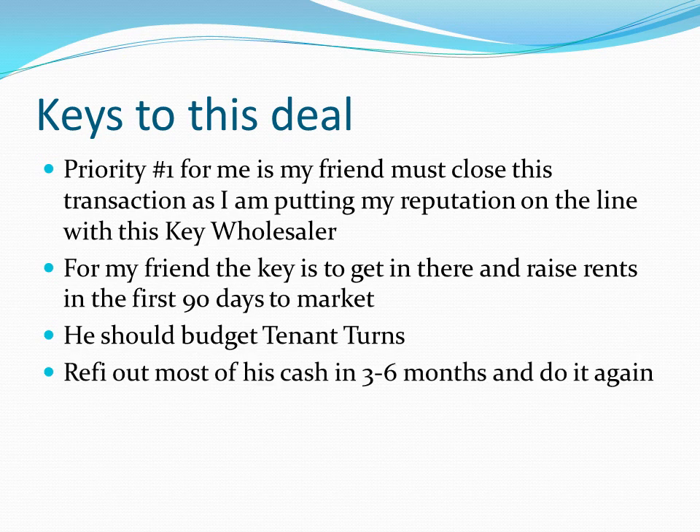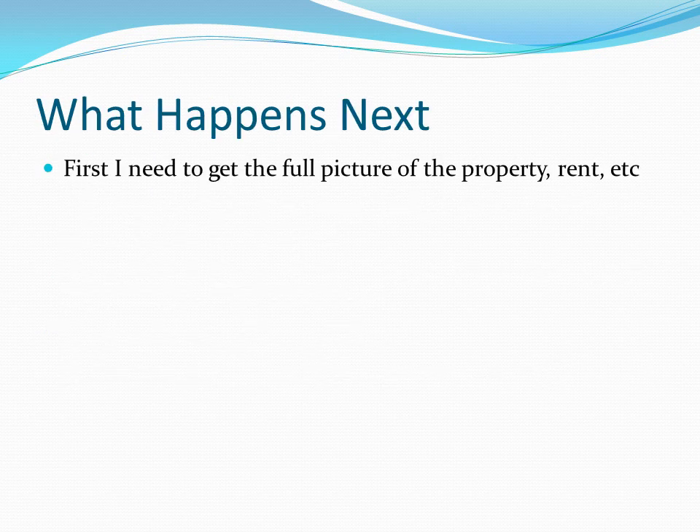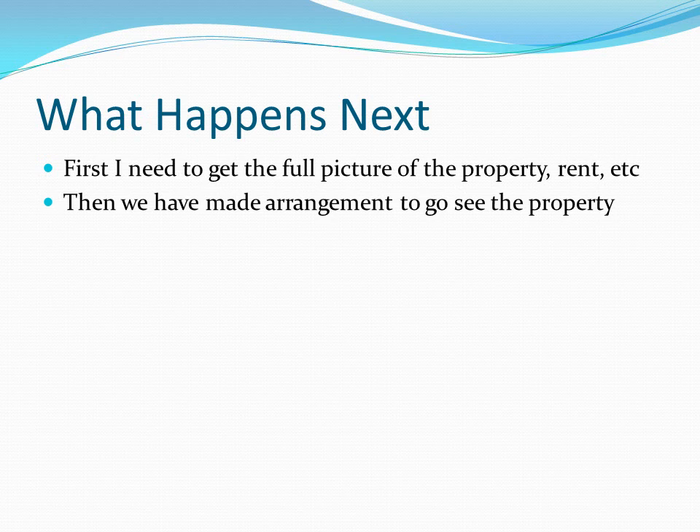Then you refi out. The question is whether you do it in 90 days or wait six months — six months seems to be the target for banks, but you could do it in three months if you'd like. First, I need to get the full picture. I got about half of it yesterday via email and text, and I have some questions out, because I won't recommend something to a friend unless I understand the full story and I'm sure my friends are protected.